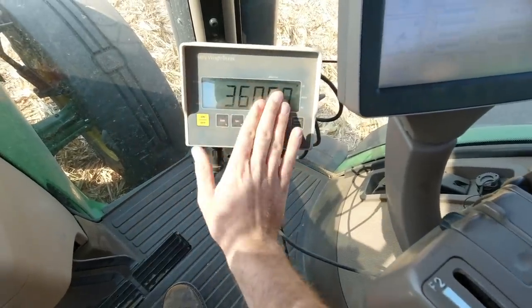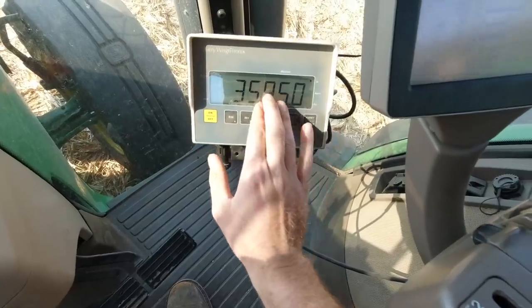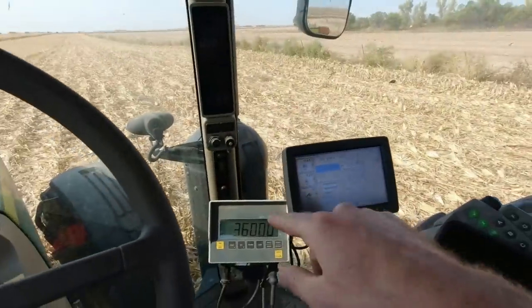I cannot express enough how I love when it's just a whole number. 36,000 minus 28,000 — that is some math I can do.